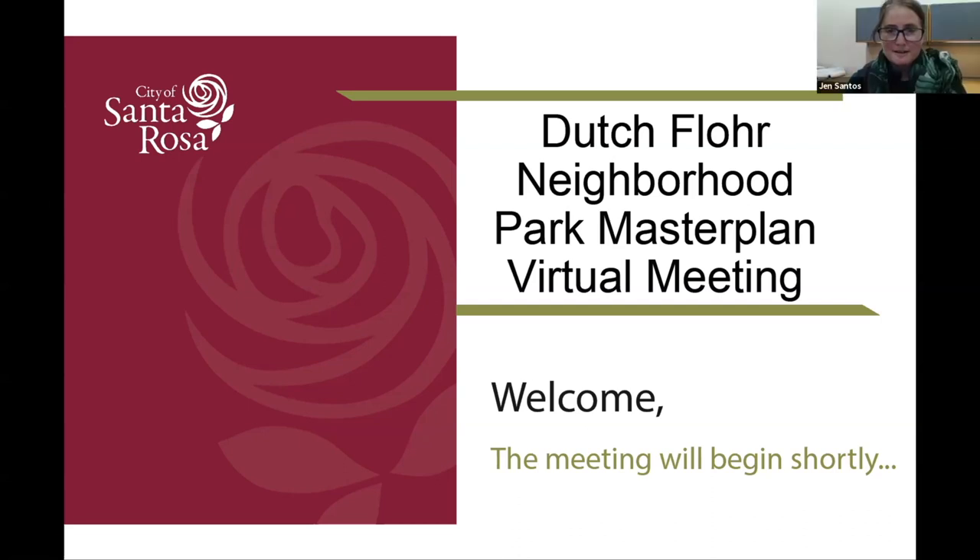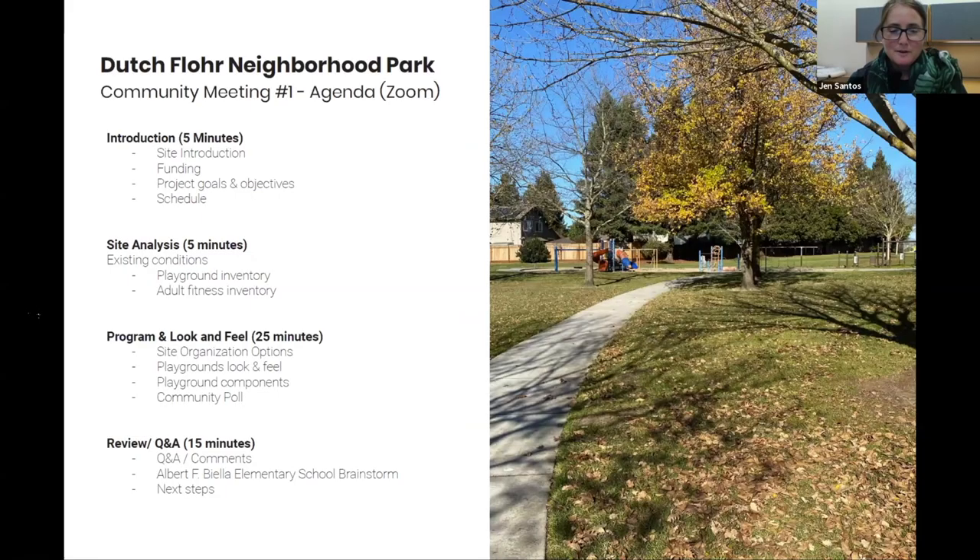We will post this presentation in its entirety on the city's Recreation and Parks website. We also have polling questions today that will be available in survey format on our website. If you have neighbors who couldn't attend tonight, or if you need to leave early, feel free to visit our website. That information should be posted sometime before the end of next week, hopefully earlier. So if you need to leave at any time, this will be available for you.